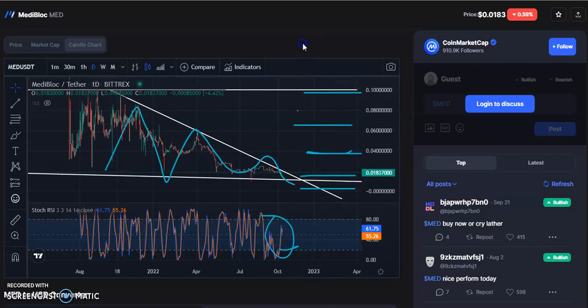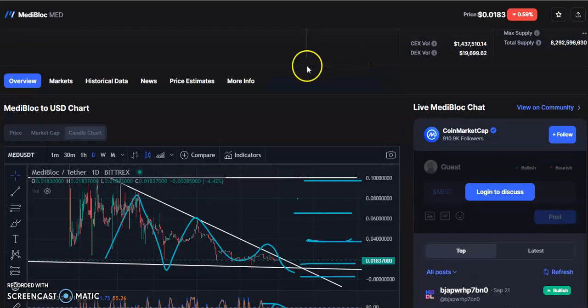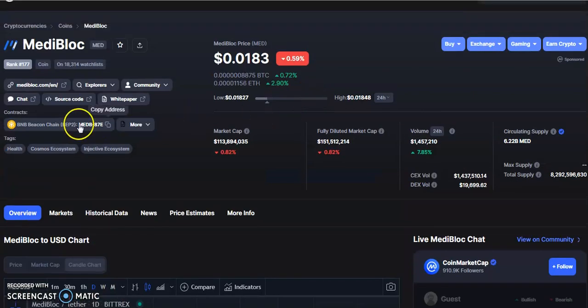Now for some important details: the rank is around 175, around 18,000 people have kept this coin in their watch list, the current price is 1.83 and is down by 0.9759 percent. Market cap is 130 million dollars, down by 0.82 percent. Volume is 1.4 million dollars, up by 7 percent, and around 6.22 billion MedCoin is in circulating supply.